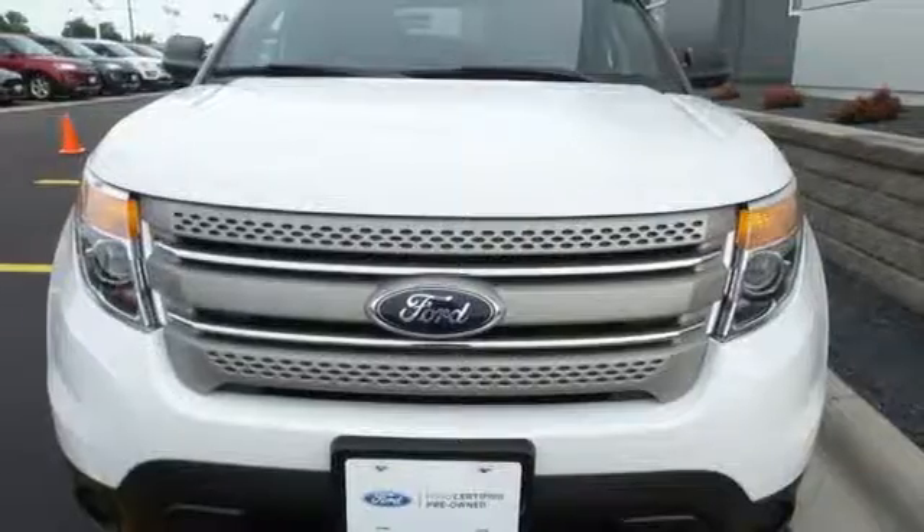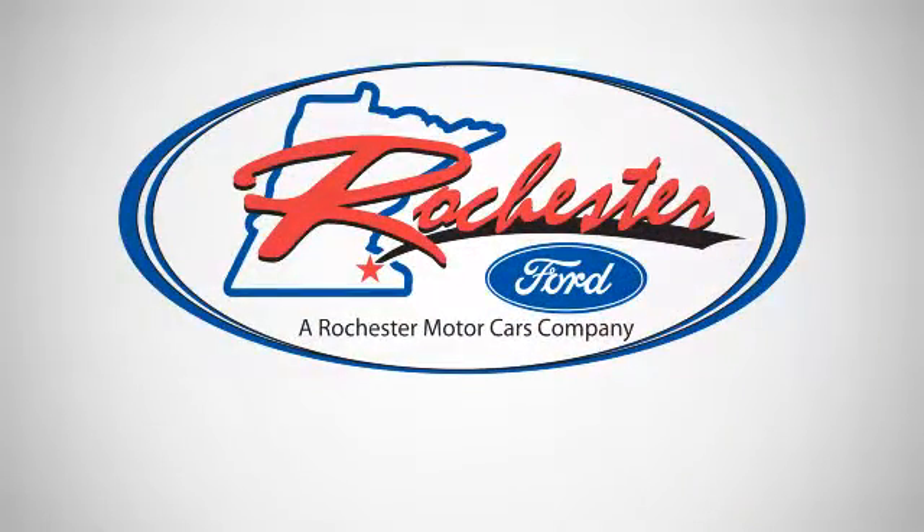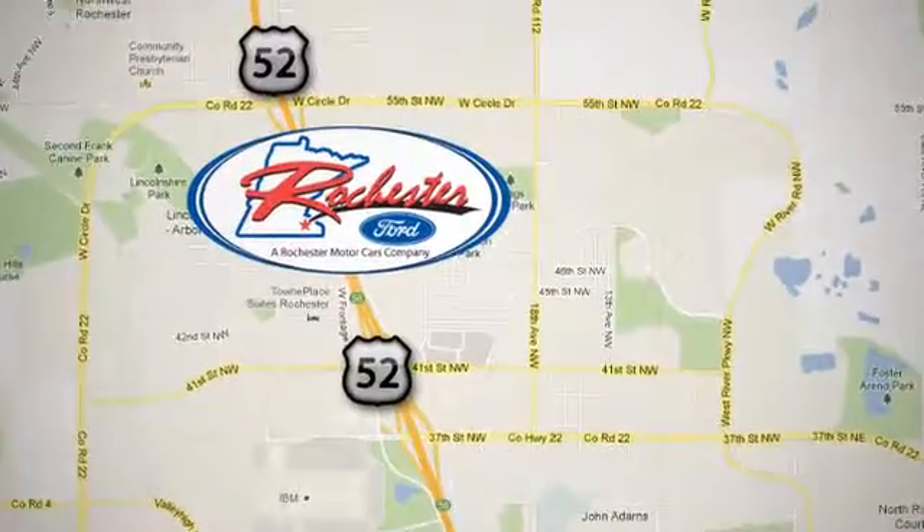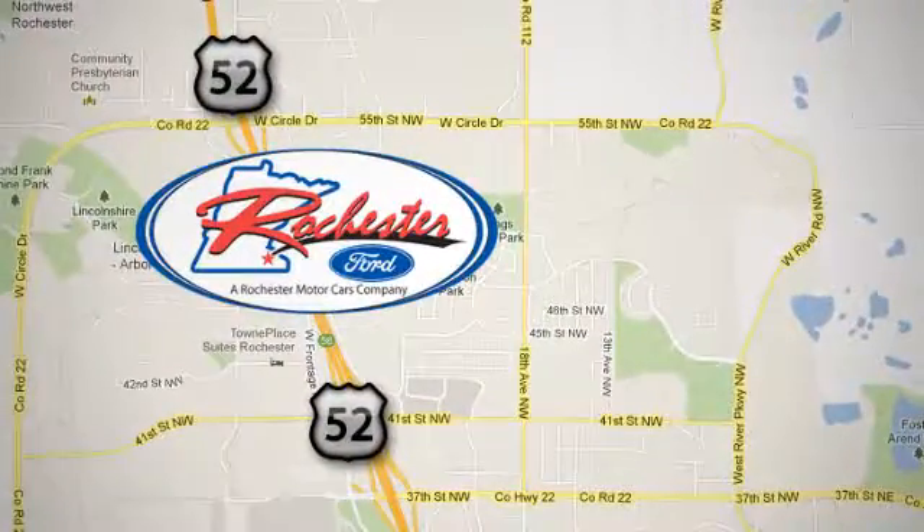See it today — experience the difference at Rochester Ford. We're conveniently located between 41st Street and 55th Street Northwest on Highway 52 in Rochester, Minnesota.